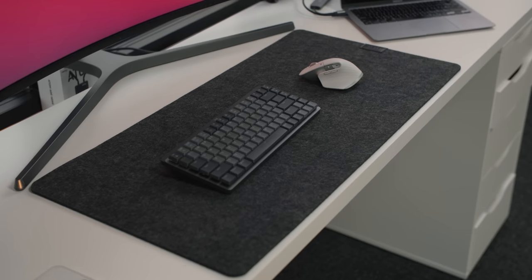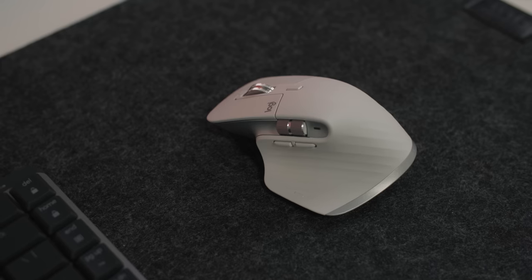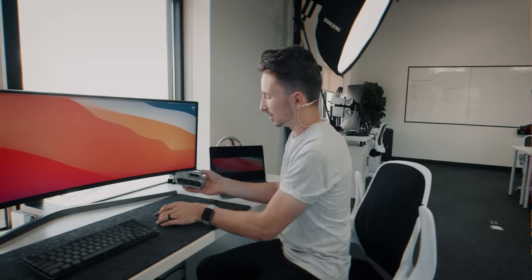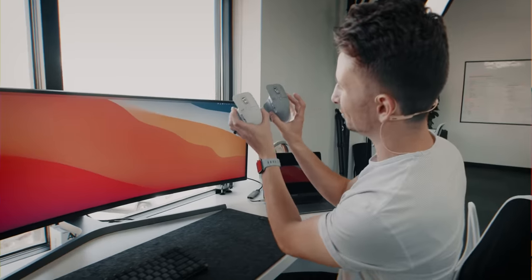So the keyboard and mouse I've been using since we moved into this space is the Logitech MX Mechanical Mini and the Logitech MX Master 3S. This is actually just an upgrade from the MX Master 3 — they're very similar, just a slightly different color scheme. This is more of an off-white. And the real difference, you don't see it, but you can hear it. Here's the old one... and here's the new one. It took me like a minute to get used to how quiet it is, but I've learned to love it.